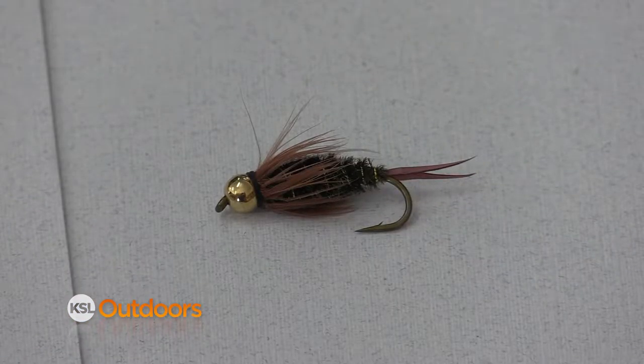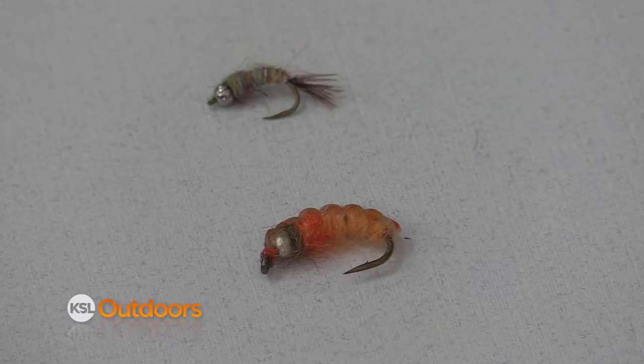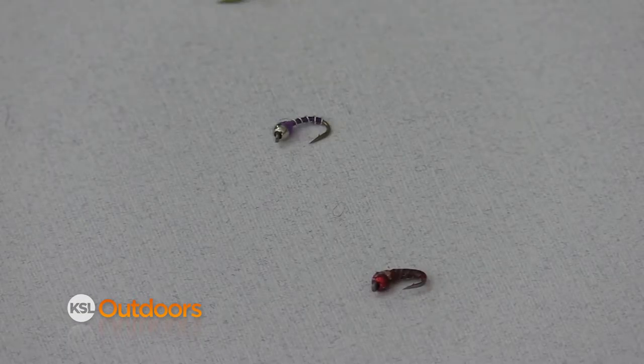Now attractors are also used in nymphs. If there's a lot of stoneflies, try these. Mayfly nymphs are here. Caddis nymphs and even midge nymphs are used as attractors.